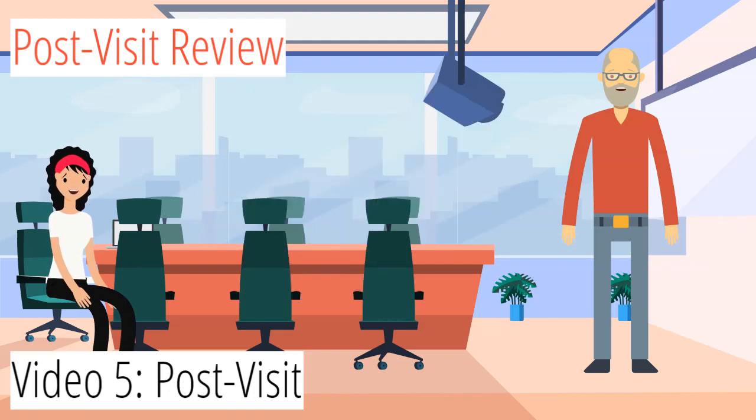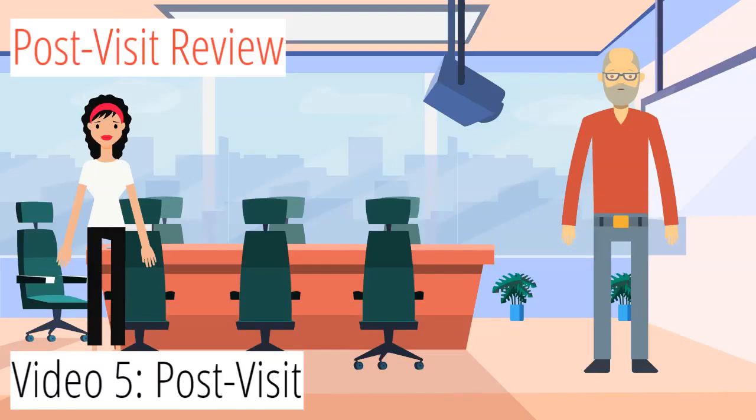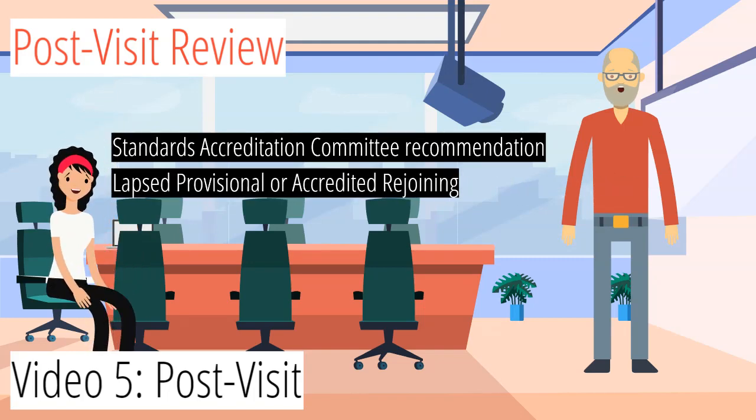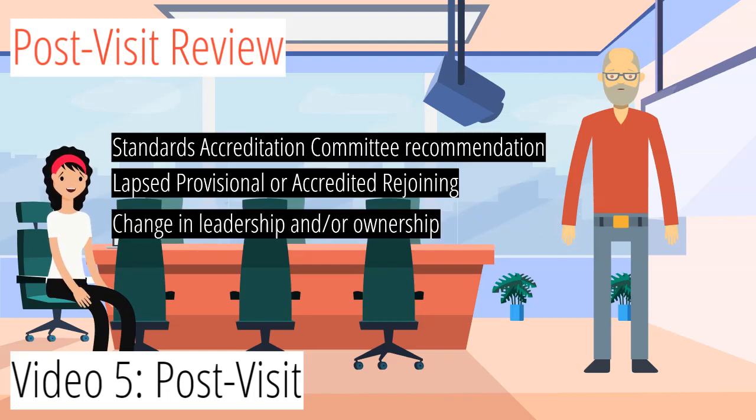For a revisit of any kind — which does not include provisional 1 applicants who have a provisional 2 visit the next year — a revisit fee of $150 will be charged. Reasons for the revisit may include, but are not limited to: accreditation committee recommendations, a lapsed provisional or accredited member who rejoins after a period of time, and a change in leadership or ownership.